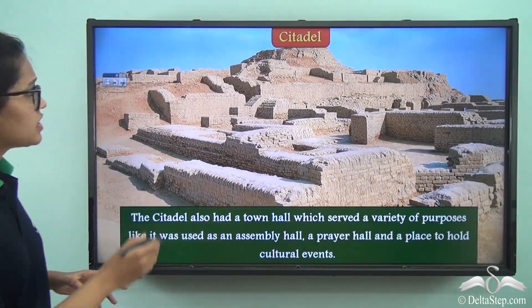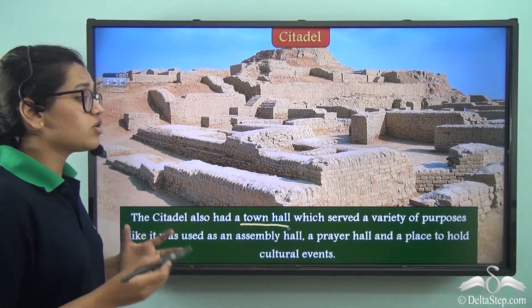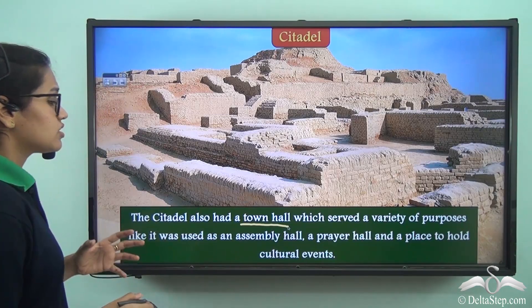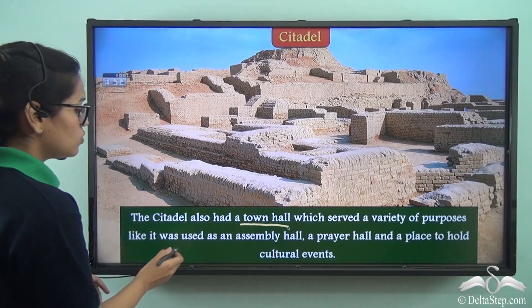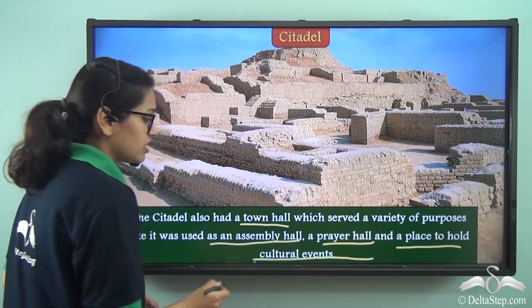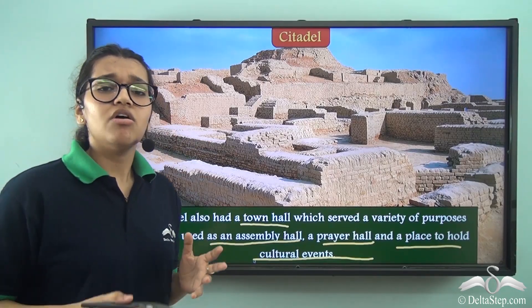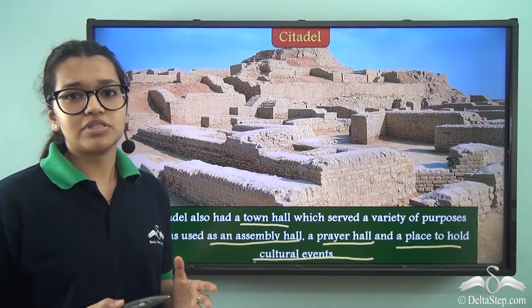There were also town halls which served a variety of different purposes — they were multi-purpose, used as an assembly hall, a prayer hall, and a place to hold cultural events. It is even said that maybe the rulers used these assembly halls for different administrative purposes.